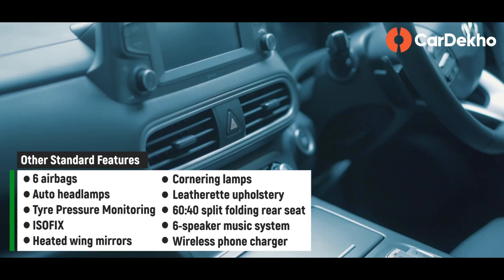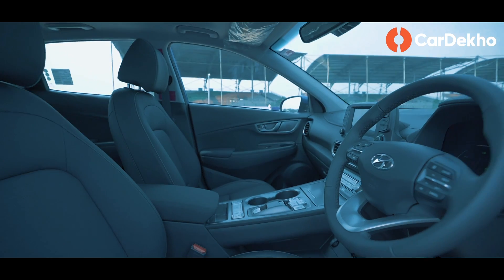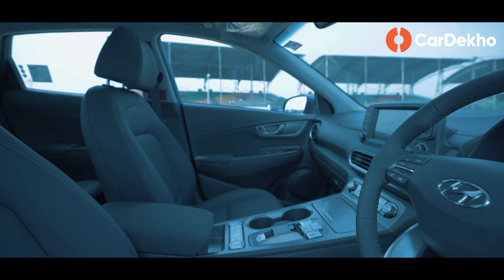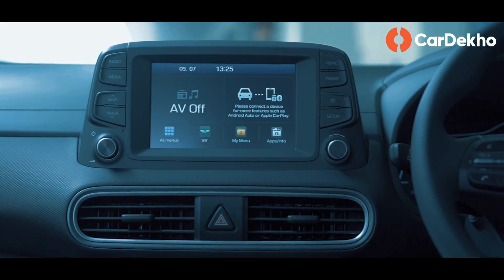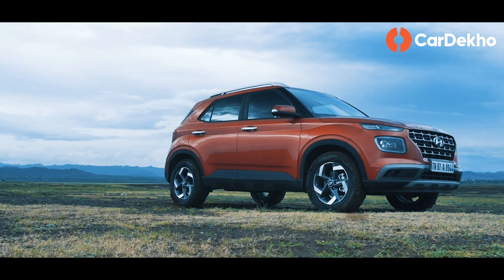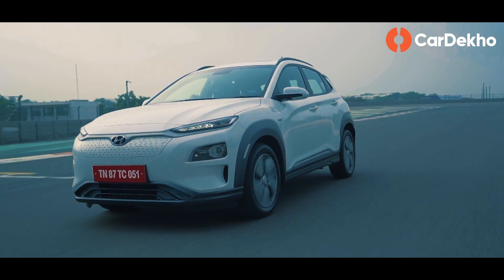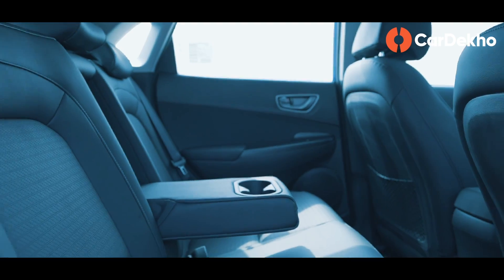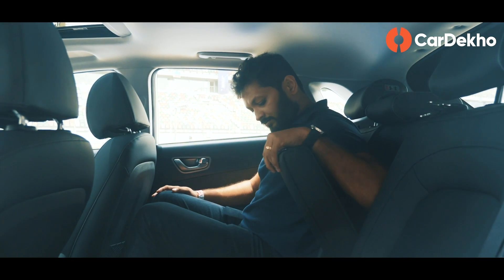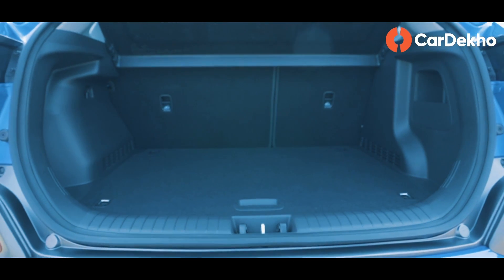The features of the Kona EV are impressive — you get a 10-way power-adjustable driver seat, cruise control, heated and ventilated front seats, auto-dimming IRVM, electric sunroof, and an 8-inch touchscreen infotainment system with Android Auto and Apple CarPlay. However, Venue's Bluelink connected features are not available in the India-spec Kona EV. As a family car, the Kona EV is a reasonable option, but cabin space and boot space are not competitive. At 6 feet height, rear seat under-thigh support is lacking. Boot space is only around 334 litres — so luggage space is average for a family.